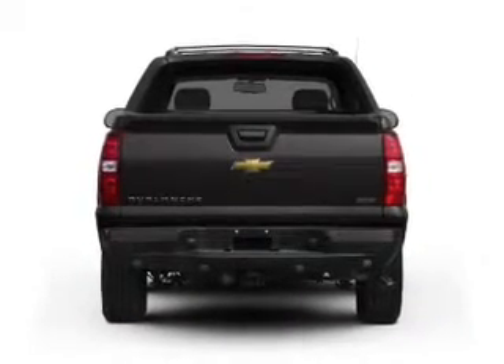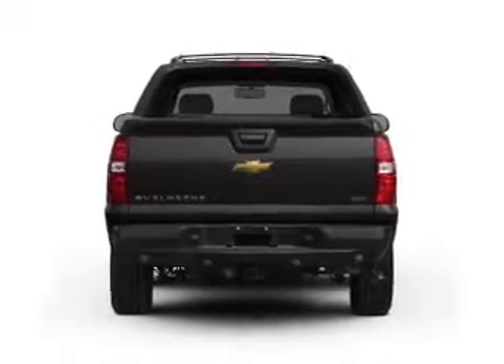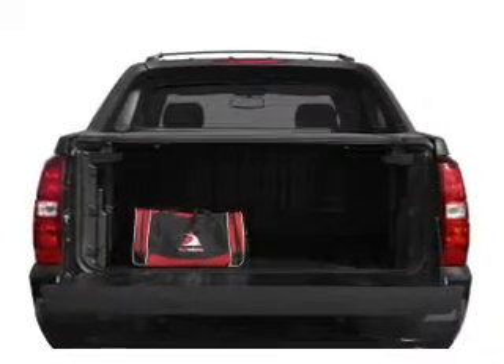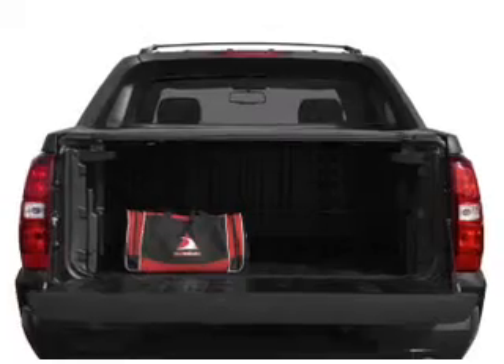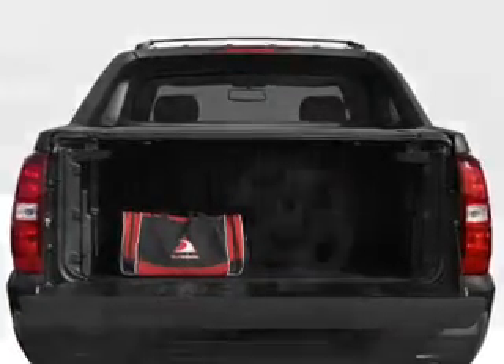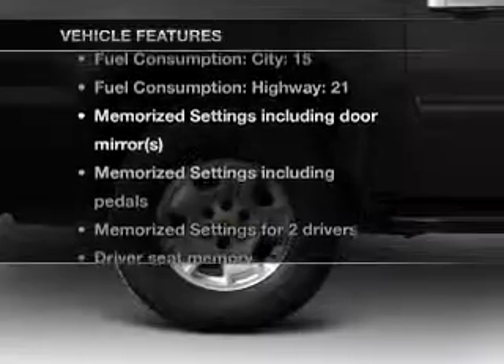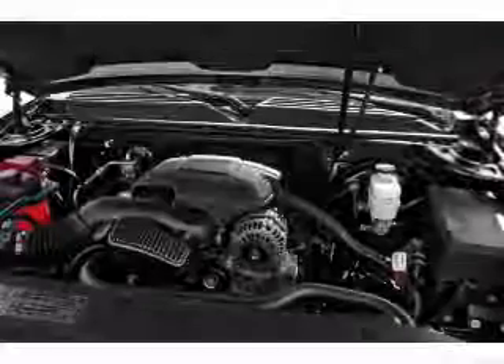GPS navigation will guide you to your destination. A premium sound system is just one of the benefits of owning this vehicle. The anti-lock braking system will keep you safe on the road, and memory settings make for a more comfortable ride. And with these notable features, you won't want to miss out on the opportunity to own this amazing ride.